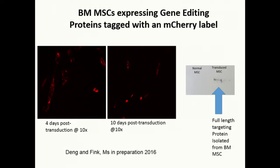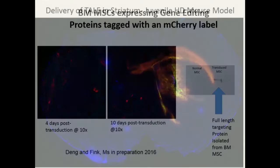His awesome team can engineer the mesenchymal stem cells to make the proteins that are needed and can add the targeting cargo into the MSCs to get into the neuron. We're very excited about that work.